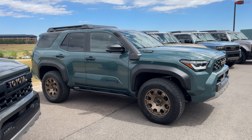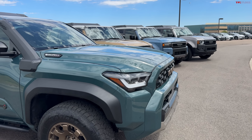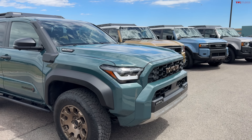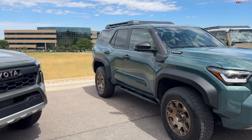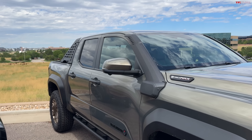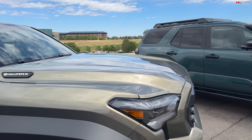These vehicles are going to have a lot of similarities. Both are going to be powered by 2.4-liter turbo hybrid powertrains, so 326 horsepower and 465 pound-feet of torque — a lot of torque. They're going to have eight-speed transmissions, and when you spec them out in this Trailhunter trim, you're going to get a lot of really nice off-road gear.